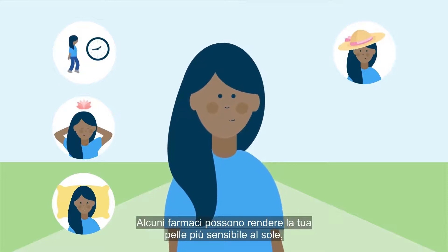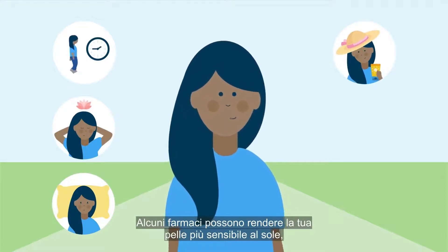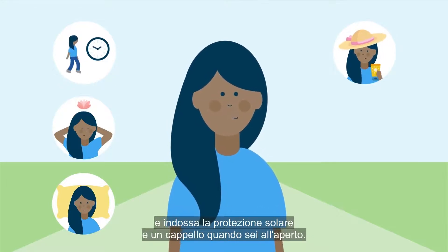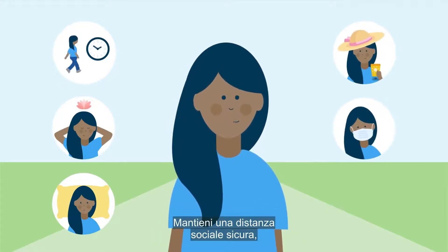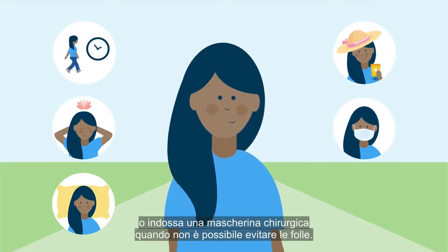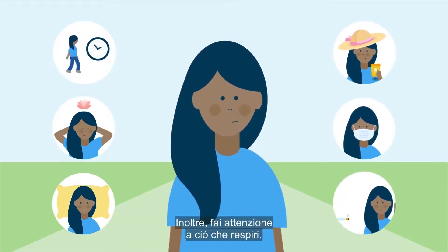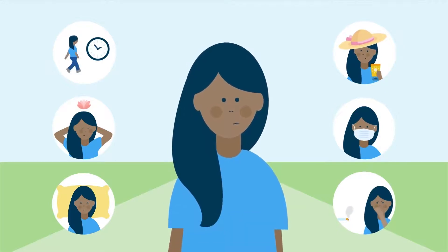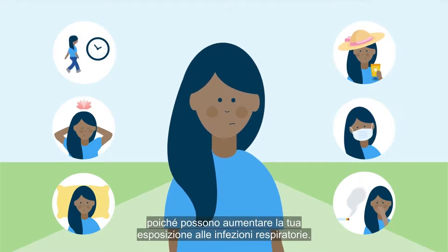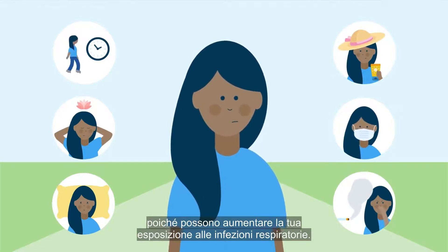Some medication can make your skin extra sensitive to the sun, so avoid direct sunlight and wear sunscreen and a hat when outdoors. Maintain safe social distancing or wear a surgical mask when avoiding crowds is not possible. Also be considerate of what you're breathing in — avoid tobacco smoke and dusty construction sites, as these can increase your exposure to respiratory infections.